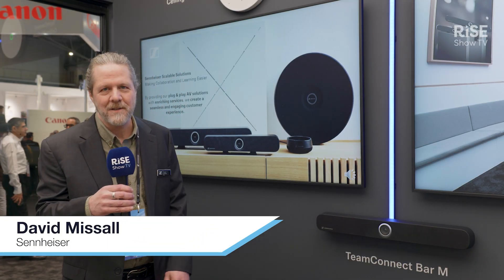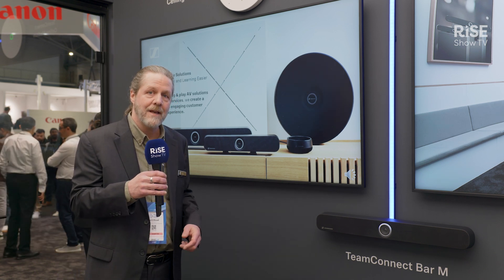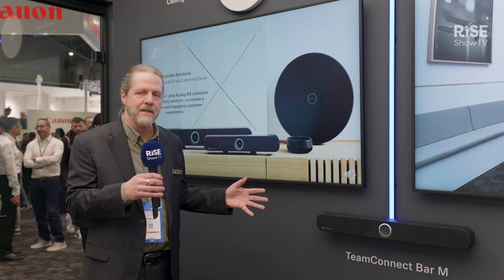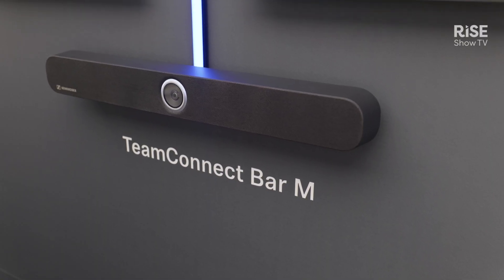Hi everybody, this is Dave Missel with Sennheiser and I'm at ISC 2025. I'm standing in our demo room for our Team Connect bar solutions. Come on down and be able to experience this all-in-one solution for your meeting spaces and classroom technology.